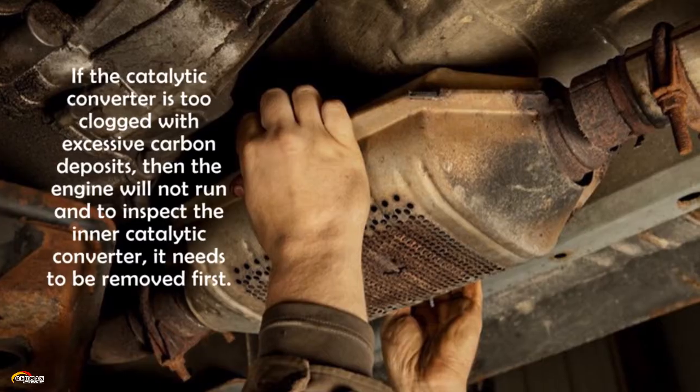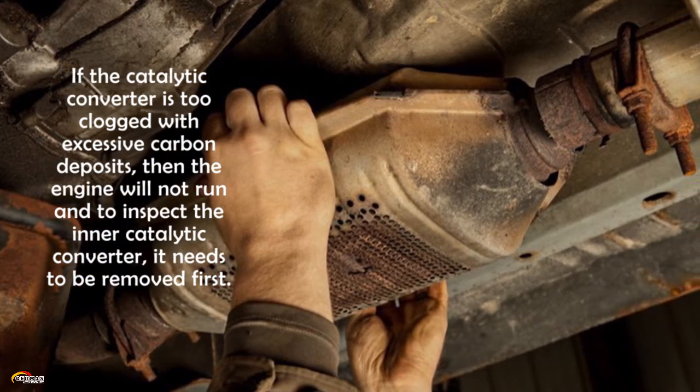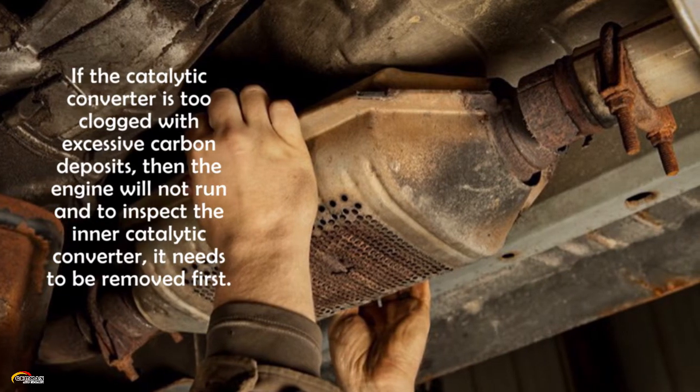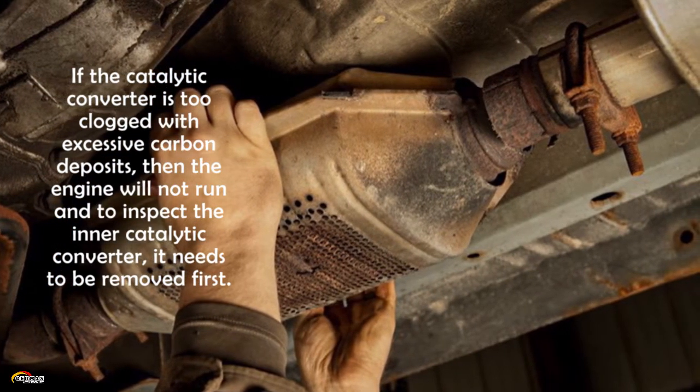Is it too clogged? If the catalytic converter is too clogged with excessive carbon deposits, then the engine will not run. To inspect the inner catalytic converter, it needs to be removed first.